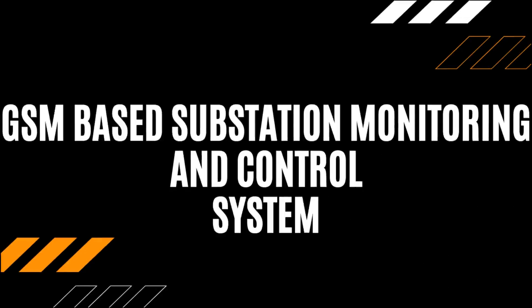Number 2: GSM-Based Substation Monitoring and Control System. This project aims to acquire various substation parameters like current, voltage, temperature, power factor, etc., remotely via GSM communication. Thus, the remote operator can analyze these parameter values and take corresponding control action.